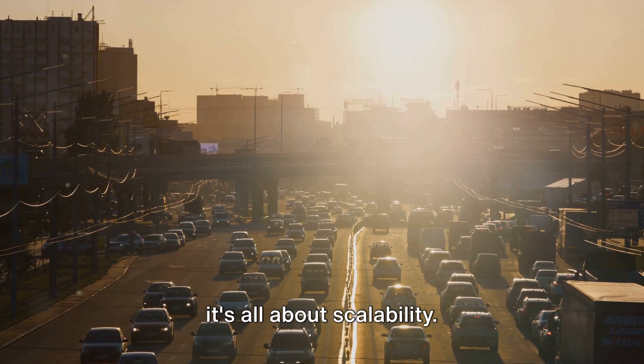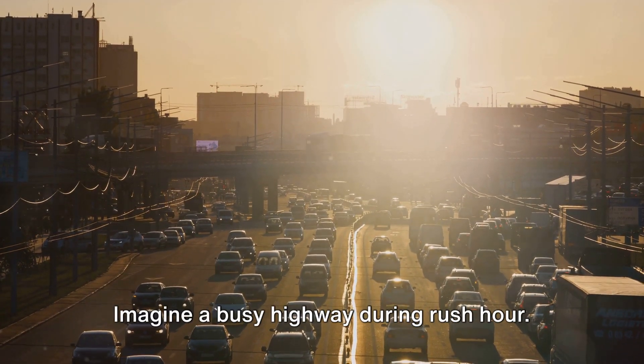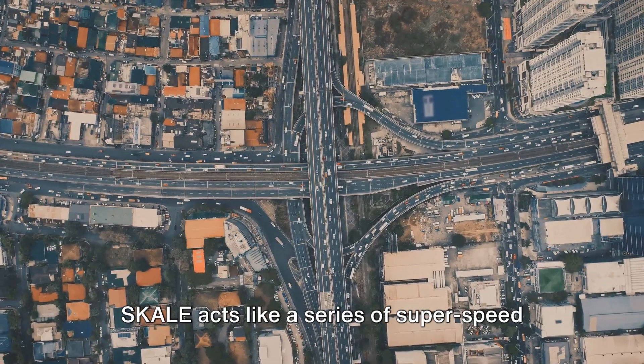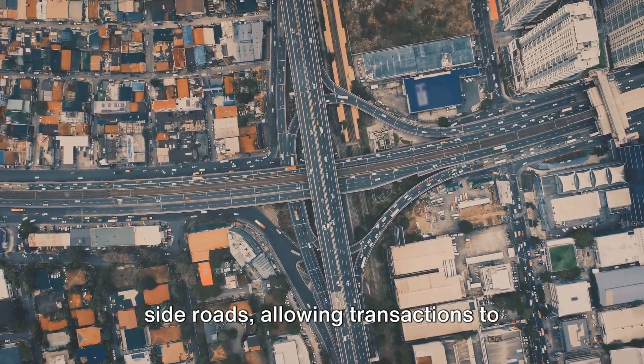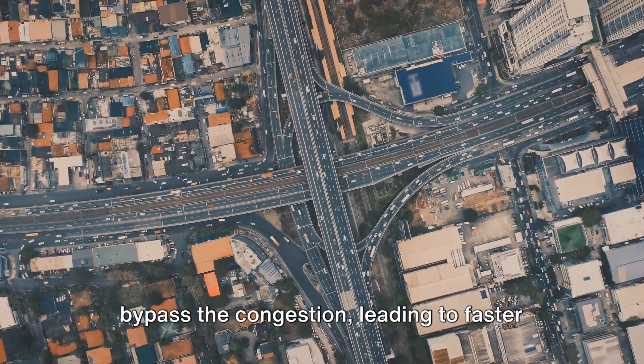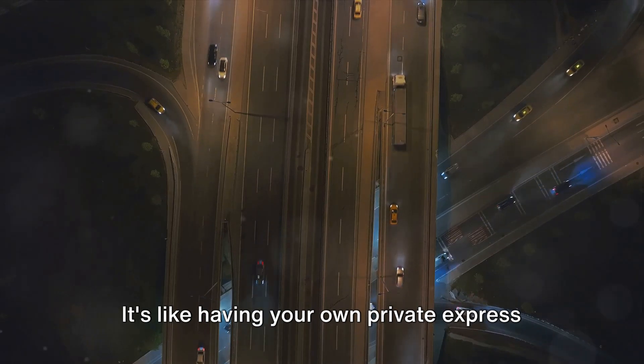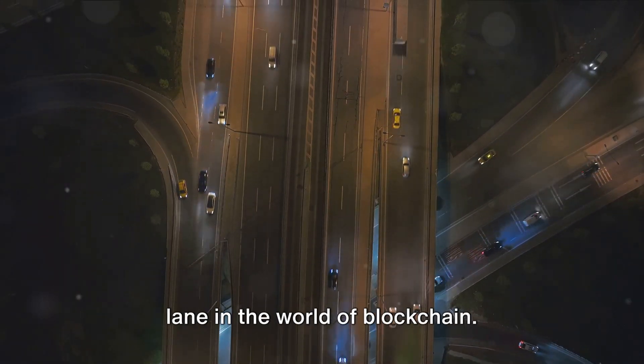Stepping into the heart of SCALE, it's all about scalability. Imagine a busy highway during rush hour — that's the Ethereum network right now. SCALE acts like a series of super-speed side roads, allowing transactions to bypass the congestion, leading to faster and cheaper operations. It's like having your own private express lane in the world of blockchain.